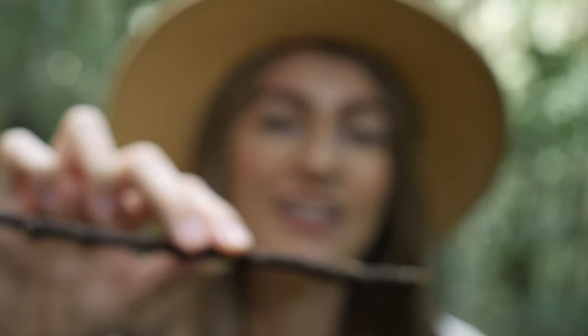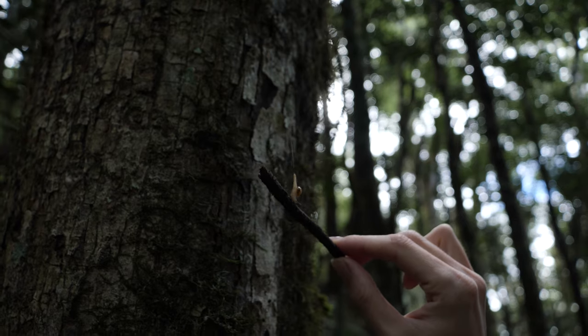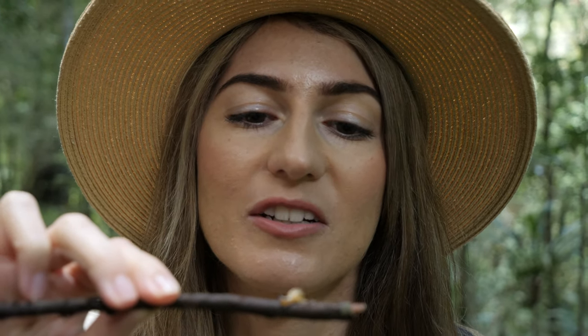There's a little snail — he was hanging down and he couldn't get to the tree, so I guess he would have just hung there until he died. But I got him on a little twig and we'll put him on the ground.